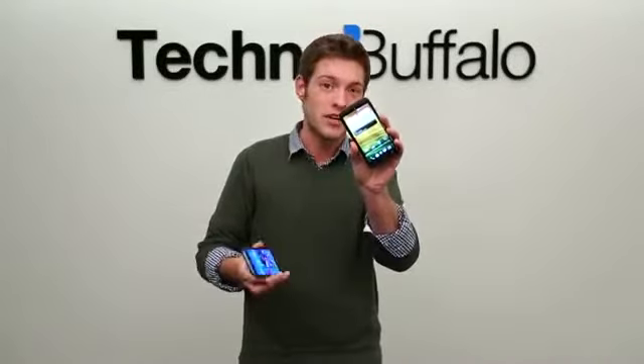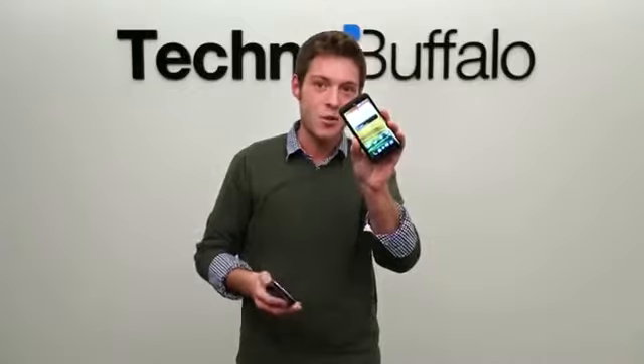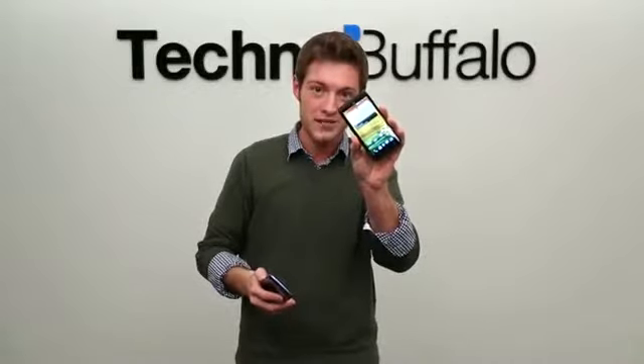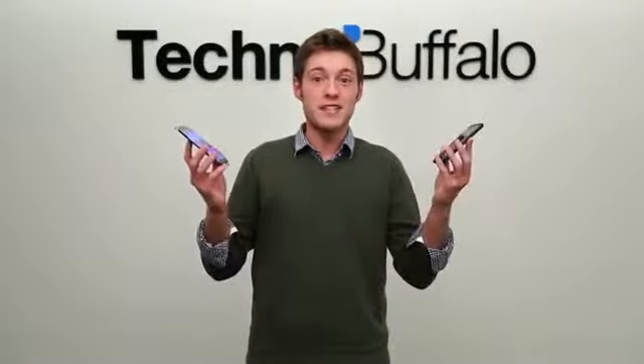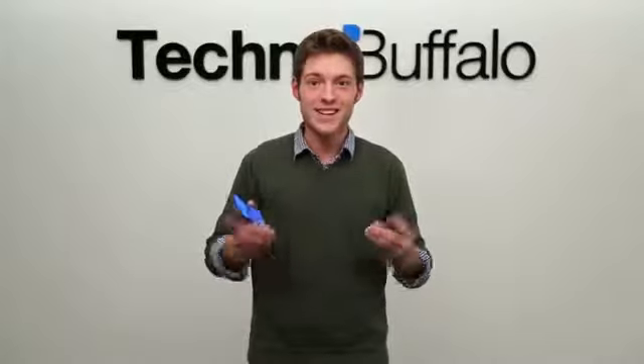Then you have the HTC One X Plus over here, the successor to the HTC One X, and it's packing a quad-core NVIDIA Tegra 3 CPU, a 4.7-inch HD display, an 8-megapixel camera, and Android 4.1. Which one's going to take it home in the smartphone smackdown? Let's go take a look.